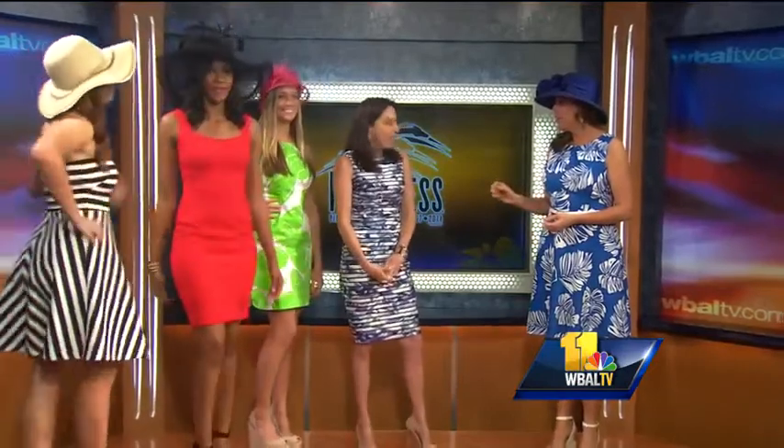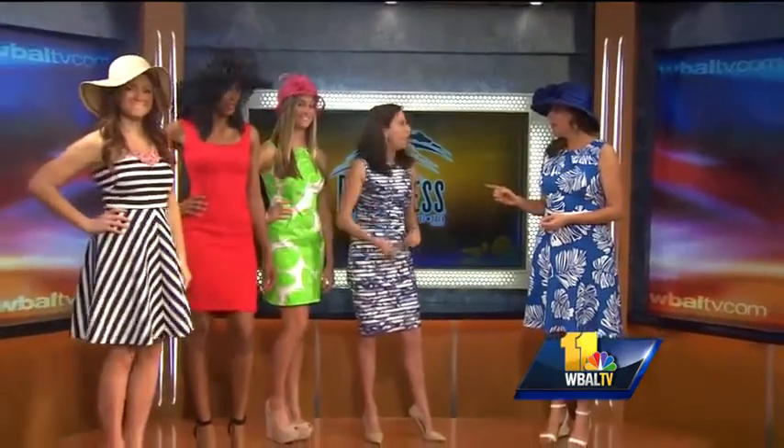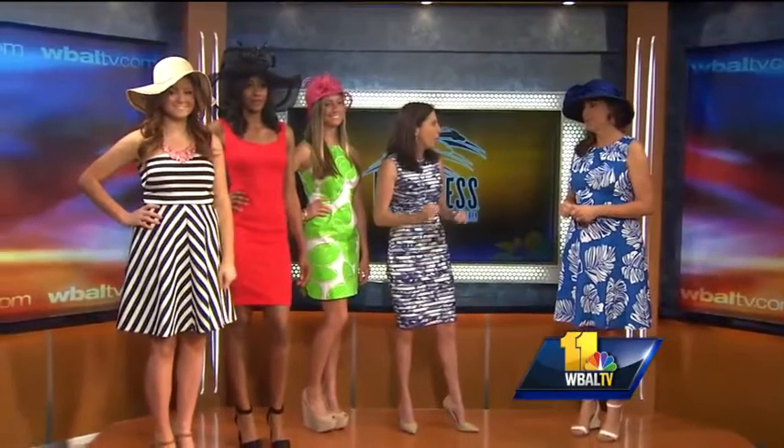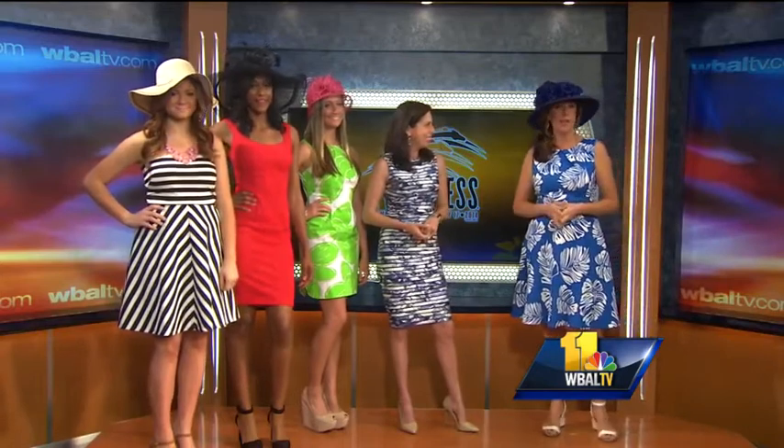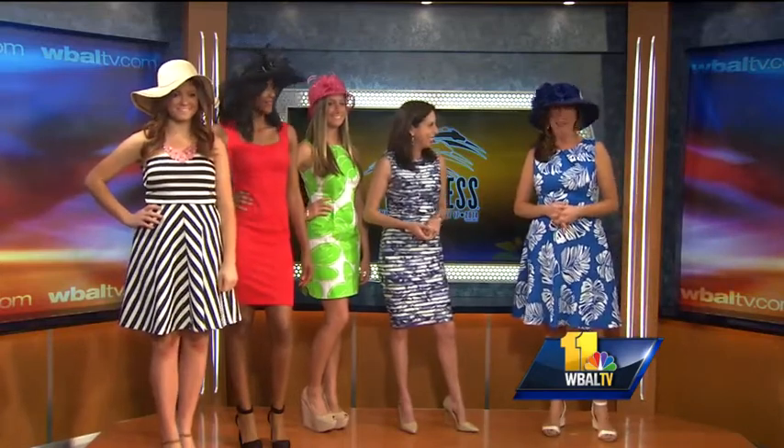Any deals to mention? The Limited is having 40% off right now on dresses. You can get more of my shopping tips at TowsonTownCenterGuru.com. Thanks, Rebecca! From fashion to drinks, we're going to show you how to make the famous Black Eyed Susans when we come back. Stay with us.